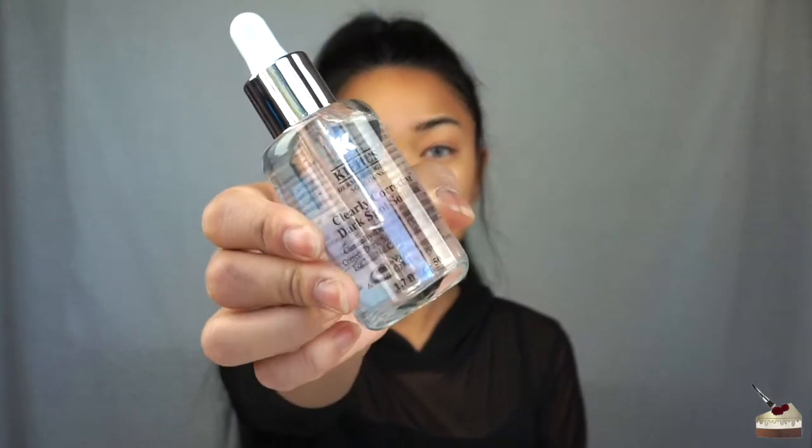It's so lightweight, it doesn't even feel like I'm putting anything on my face. This was one of the products that came free when you spent up to $150 at Bloomingdale's. I bought all my stuff on December 1st, so they might not have it anymore, but it was a really good deal. After I do that, I use the Clearly Corrective Dark Spot Corrector. I have a lot of dark spots from acne scars, mostly on this side of my cheek and a little bit on my nose.